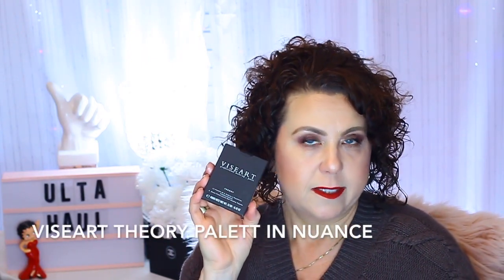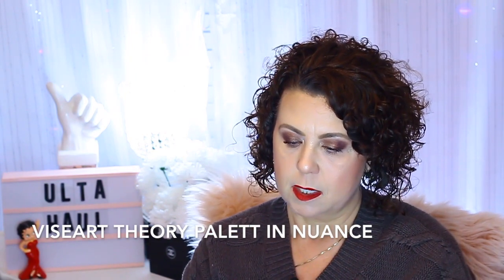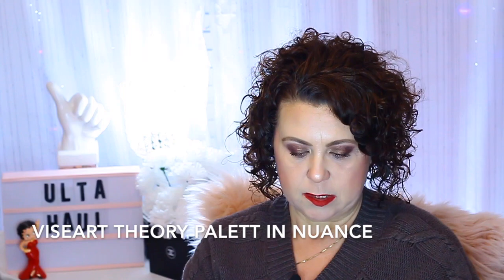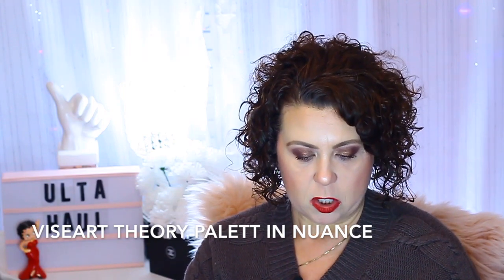In one of the bags I got a Viseart Theory eyeshadow palette — retail value $45. Unfortunately it's one I already have, so I'm going to be selling this one. I was really hoping I would have gotten the Natasha Denona Camel palette that I'd seen some people getting.